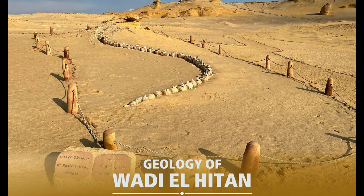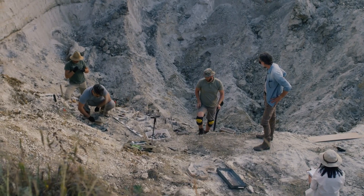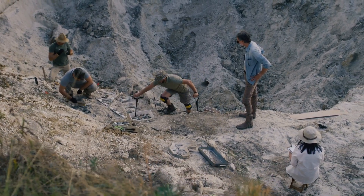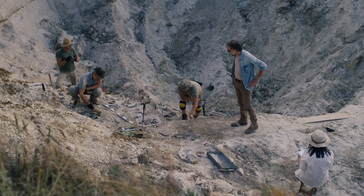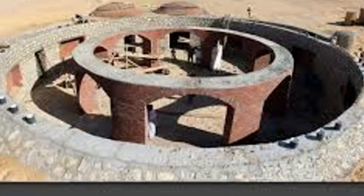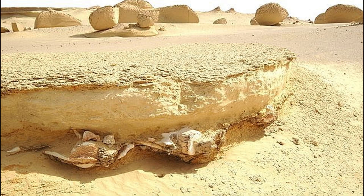The significance of Wadi el-Hitan extends beyond its scientific value. The museum aims to inspire a deeper understanding of how climate change has shaped life on Earth. The region's transformation from a lush ocean habitat to an arid desert mirrors the global environmental changes that have occurred throughout Earth's history. By studying these shifts, scientists can better understand current climate trends and predict future ecological impacts. Architect Gabriel Mikhail's design ensures that the structure becomes part of the narrative: "When you build in a place as unique as Wadi el-Hitan, it's essential to honor its beauty."